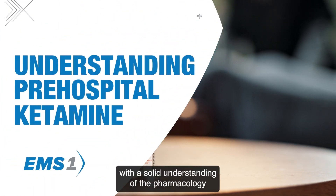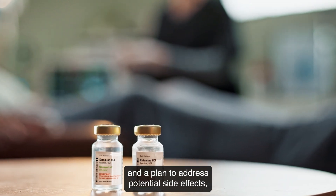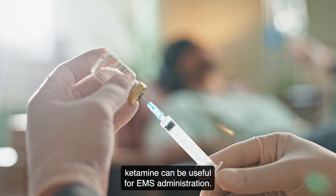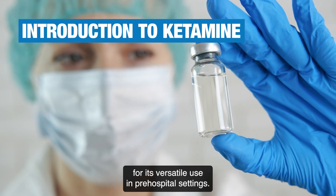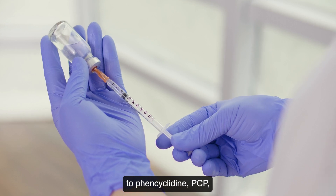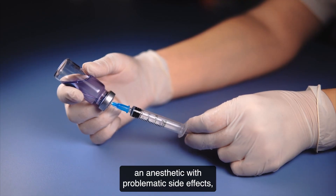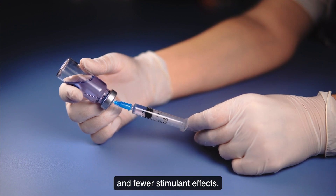In the right patient, with a solid understanding of the pharmacology and a plan to address potential side effects, ketamine can be useful for EMS administration. Ketamine has gained attention for its versatile use in pre-hospital settings. It evolved as an alternative to phencyclidine (PCP), an anesthetic with problematic side effects, to a more refined anesthetic with shorter action and fewer stimulant effects.